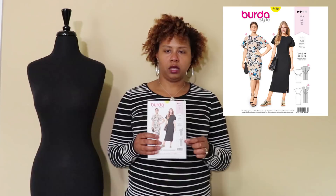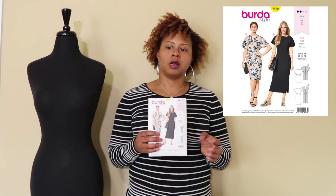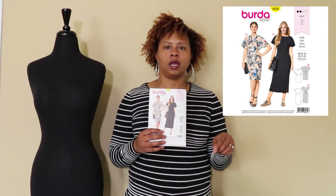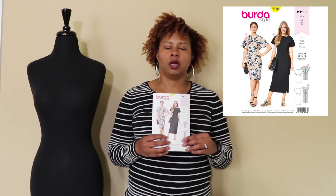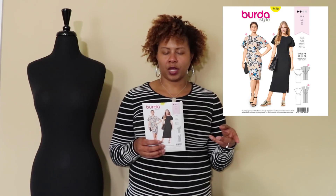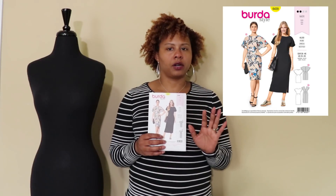I also grabbed Burda 6439, which I'd looked at before and got excited about again because it was on sale. But then I looked at my stash and realized I have Vogue 9021, which is very similar in the Dolman or batwing sleeve dress setup. That Vogue pattern had reviews on PatternReview.com about armholes being too low. This one may go back since they're pretty much duplicate patterns — but it is a really cute dress.